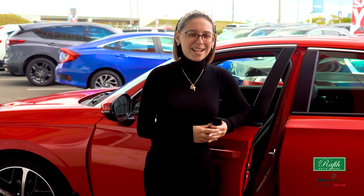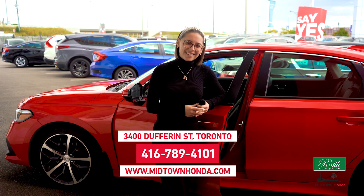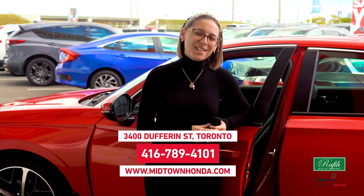This system helps you stay safe and secure no matter what your day has been like. If you have any questions or want to test it out, come to Midtown Honda. Thank you for watching and I hope to see you soon.